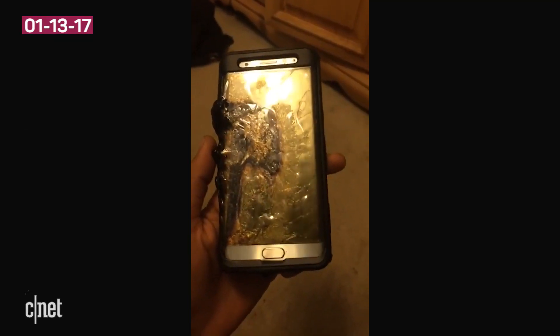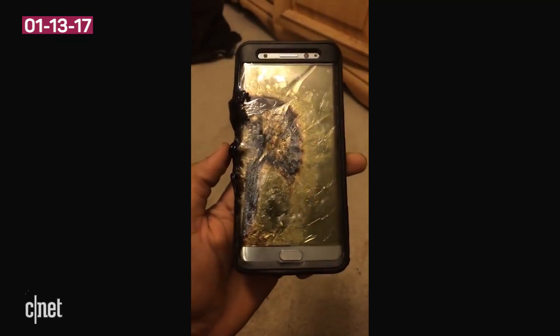The S8 will be the company's first phone since the Note 7 made hot headlines around the globe. But we'll have to wait for Mobile World Congress in February 2017 to see if this is the real deal, or if Samsung is just playing a game of phones.